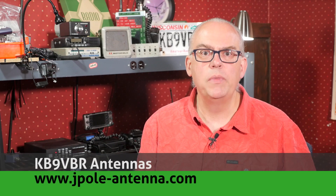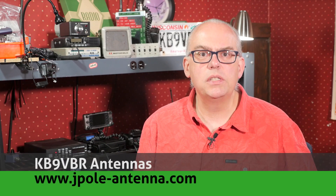Hi, I'm Michael, KB9VBR, your host for Ham Radio Q&A. I'm on a mission to inspire and educate the amateur radio community, so if this is your first time watching, please consider hitting that subscribe button. The ARRL offers several bonuses that you can use to pad your score on field day.